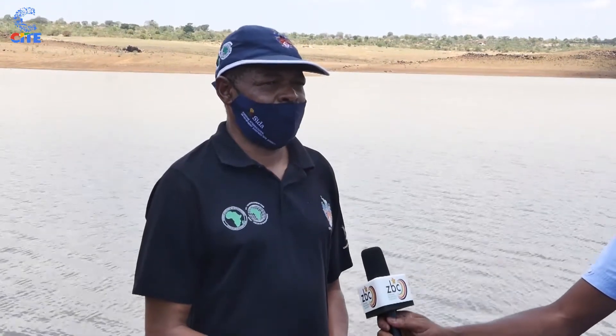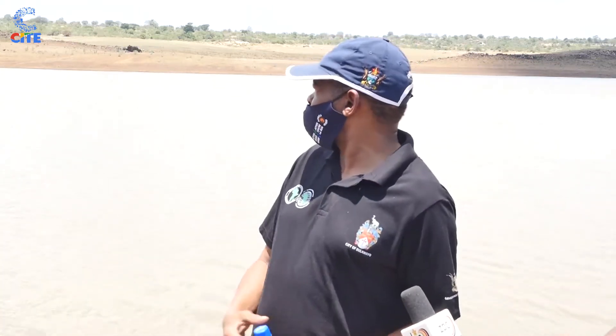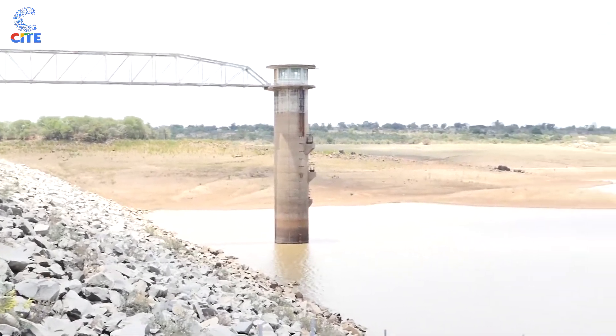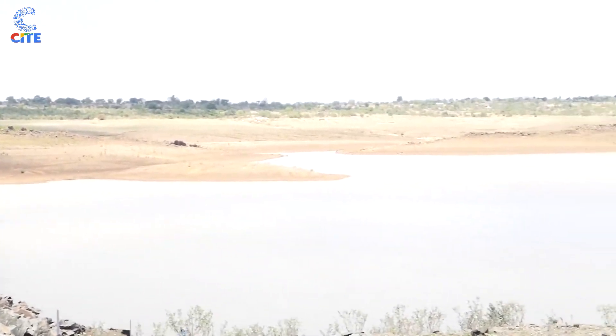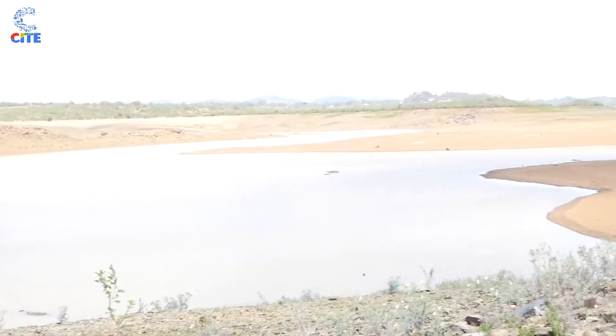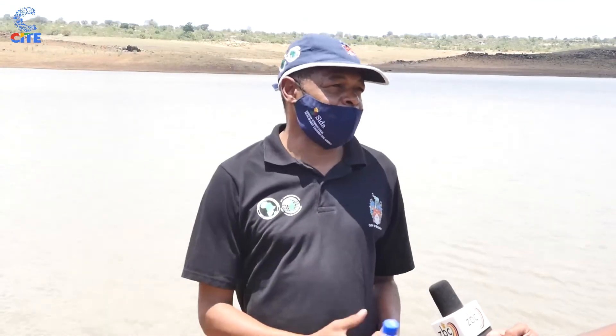We are at Umzingwane dam which was the second dam decommissioned. You can see the intake tower, which has three visible levels. It is from those intake levels that we draw water, starting with the highest when the dam is full and the lowest when the dam is empty.